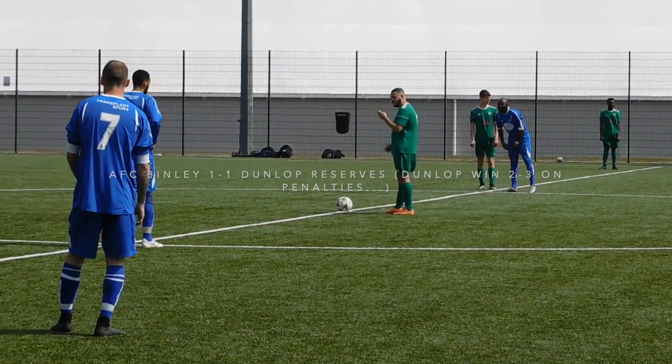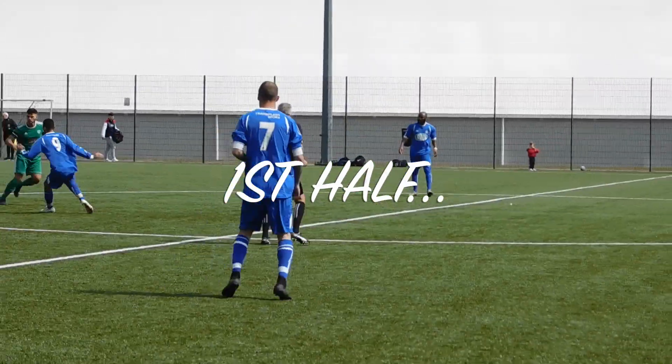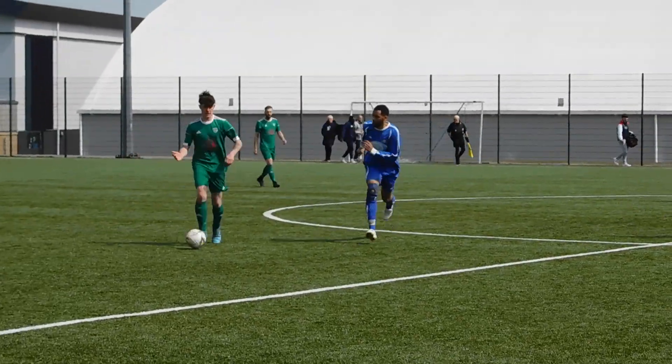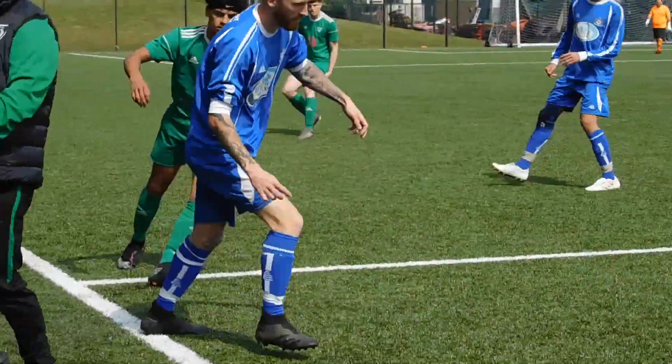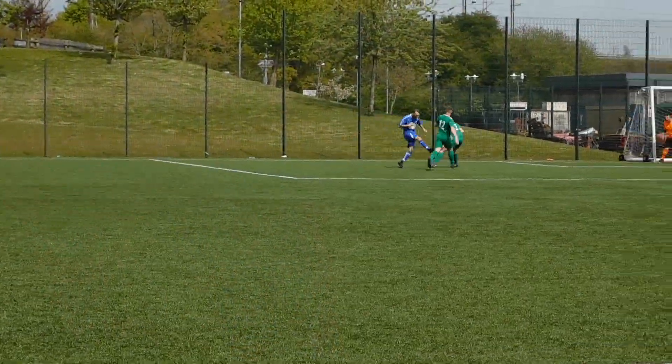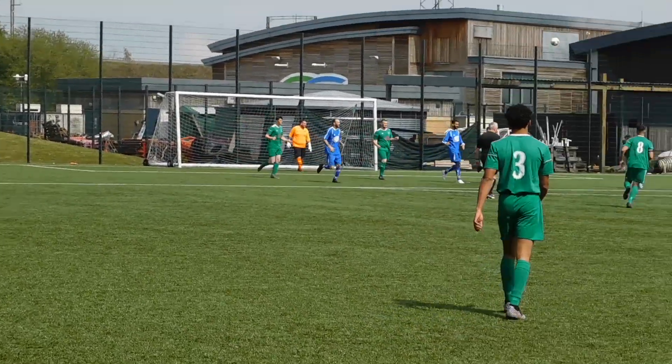The Bermuda Cup semi-final here at the Alan Higgs Centre, and visitors Dunlop kick off against AFC Binley. First interception there by Bickley. Govia down the line, there's a chance here for Bickley, headed on by Morgan but nodded out by the visiting defence.